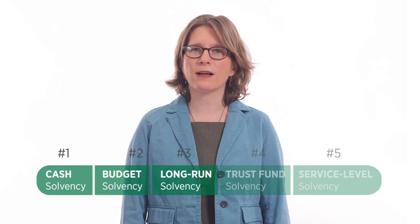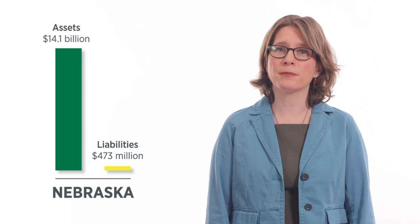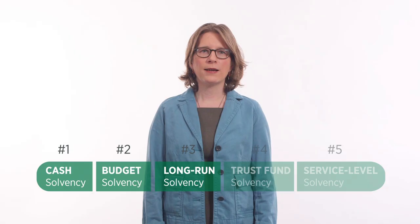Long-run solvency measures the ability of states to pay bills that will come due years into the future, like outstanding bonds. Nebraska has plenty of assets to cover long-term liabilities, while New Jersey does not.